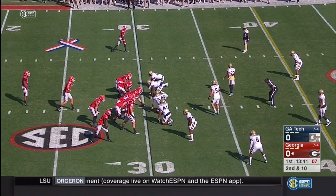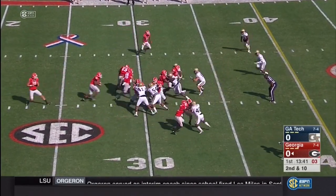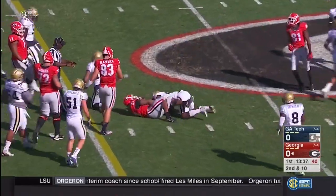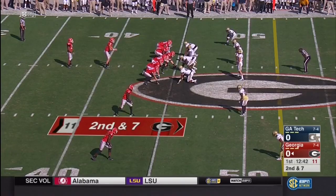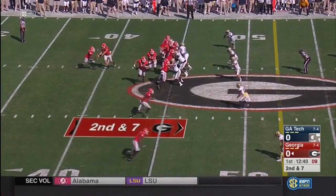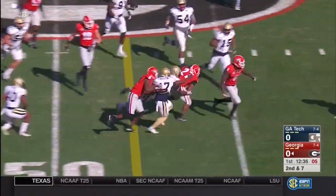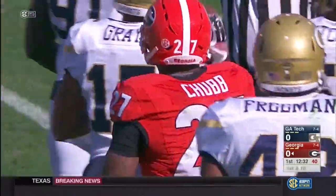Austin had a big interception in that win against Virginia for Georgia Tech. Georgia will go with Chubb again — big hole right up the middle — and he'll have another first down out over the 40. Remember, Chubb didn't get to play against Georgia Tech last year. Another first down for Nick Chubb.